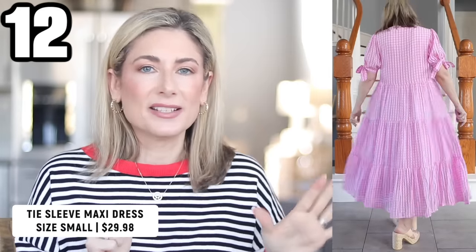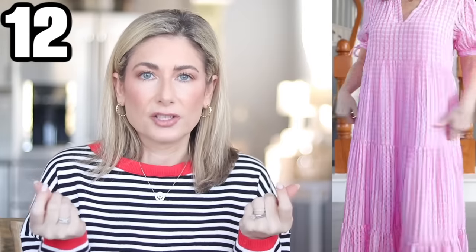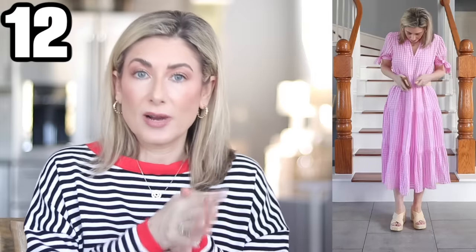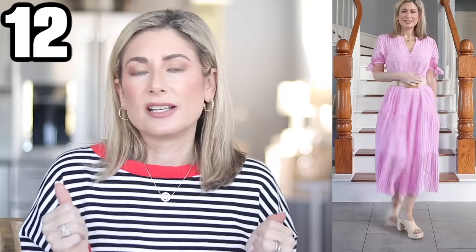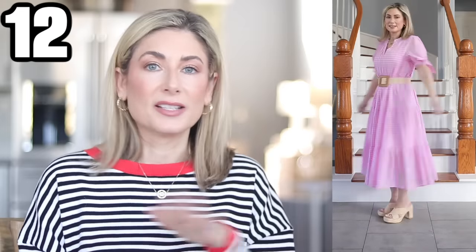This one is a seersucker tie-sleeve dress — it's so pretty. I bought it in pink; it's very feminine and screams Easter, Mother's Day, springtime. It also comes in a really pretty pastel blue. It's a rayon-polyester type seersucker feel. It runs big — I'm wearing the small — so I'd recommend a belt. I grabbed one of my go-to Amazon belts that comes in a pack of three, no holes, just slide it to how tight you want. This also reminds me of something you'd find at Anthropologie. Absolutely beautiful for spring and summer events.